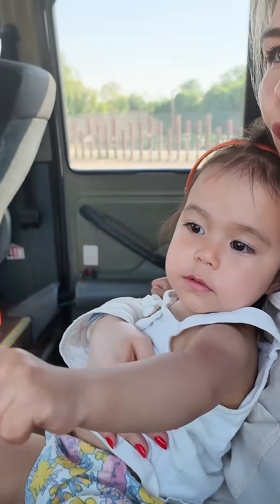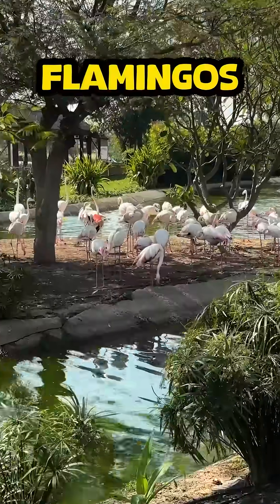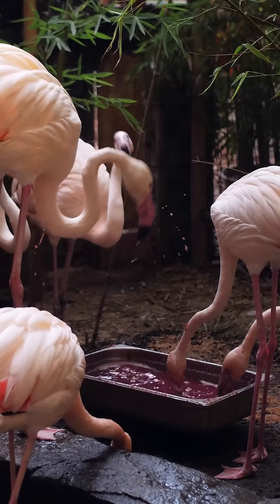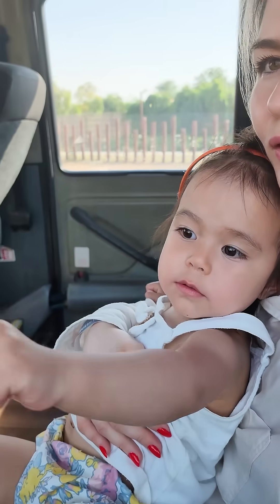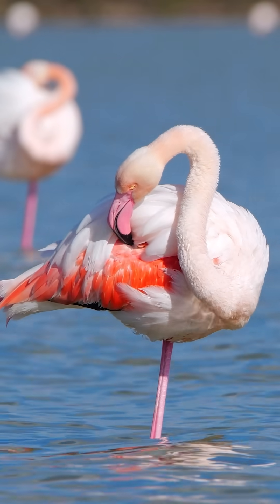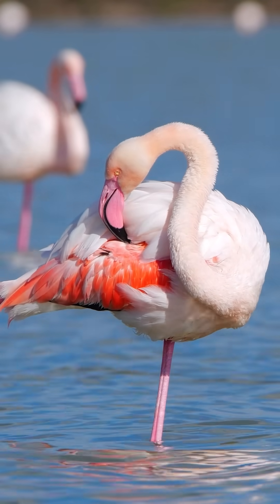Those birds are so pink. What are they? Those are flamingos. Their pink color comes from the food they eat, like shrimp and algae. Isn't that cool? Why do they stand on one leg? Great question. Flamingos stand on one leg to stay warm — it helps them save body heat while they rest.